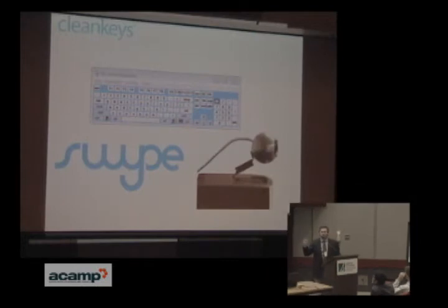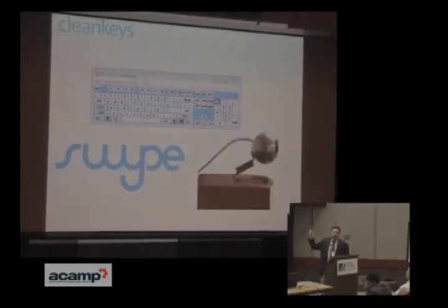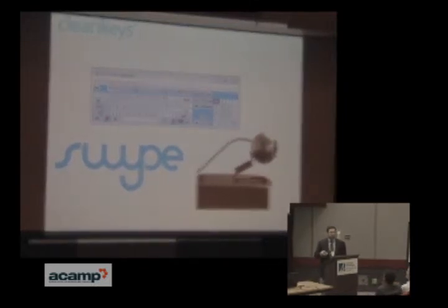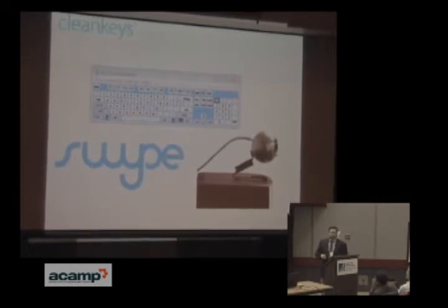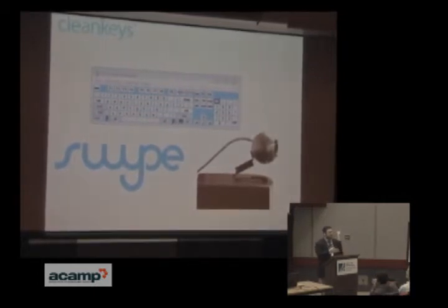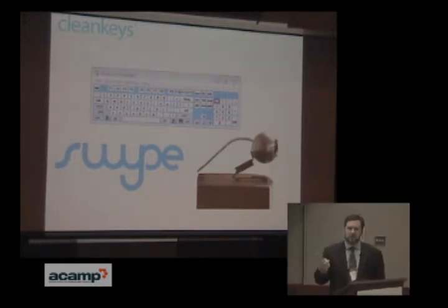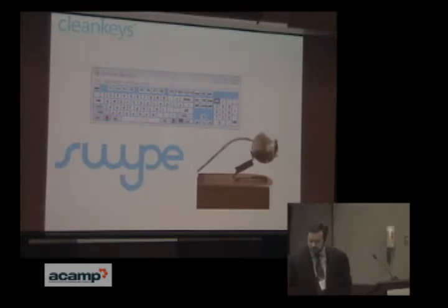I've done a couple of things, mainly around computer input. The on-screen keyboard that's in Windows came from our company. We make a head tracking device for people with disabilities — people like Christopher Reeve used it. You move your head, it moves the cursor, replaces the mouse. And Swipe — I noticed Jody using it this morning — it's on millions of devices now. It's the text input on smartphones where you slide your finger to connect letters, and that came out of our company as well. We spun it out into its own company that's now down in Seattle.